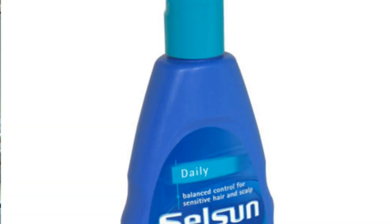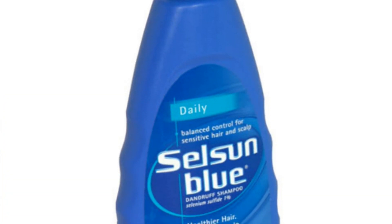The most effective things that are available over the counter are selenium sulfide shampoos like Selsun Blue and Head and Shoulders.